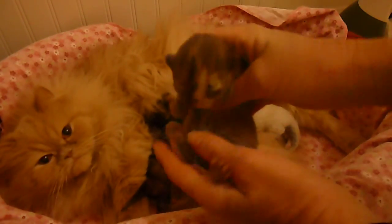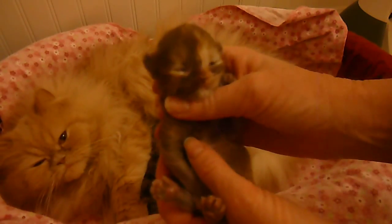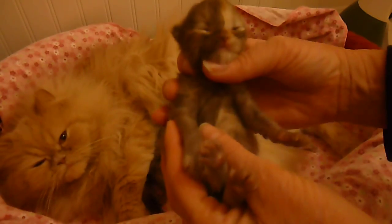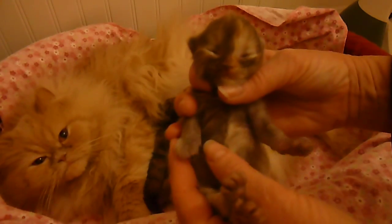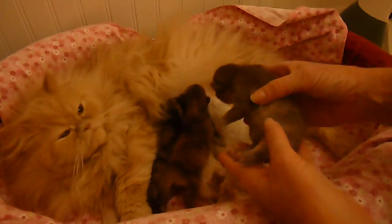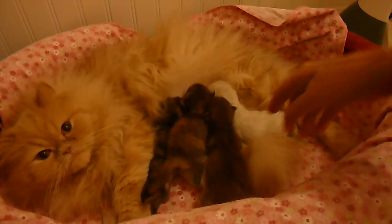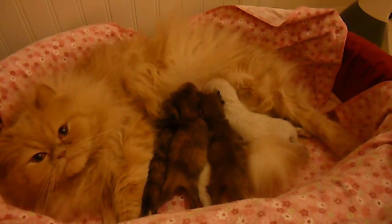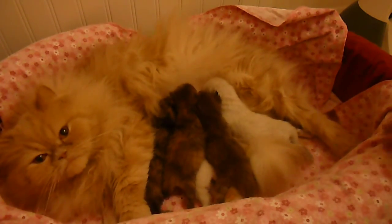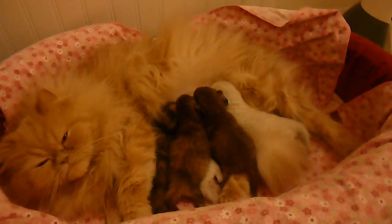Her eyes are coming open — look at that. We've tried not to disturb them too much. She's a sweetie too. They've all settled down — it is harder for them to get a nipple now that their heads are getting bigger; they don't fit quite as easily on the nipple. I think they're all on it now. There's one or two at the very bottom and everybody else is on top.